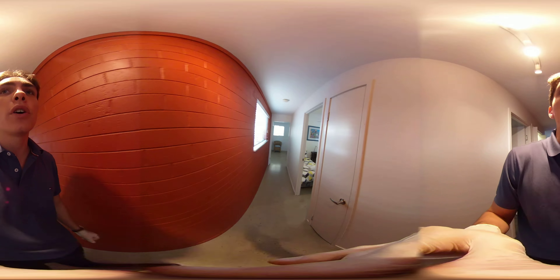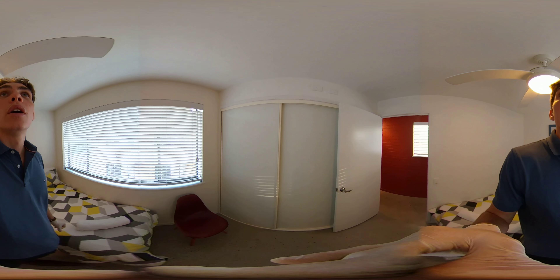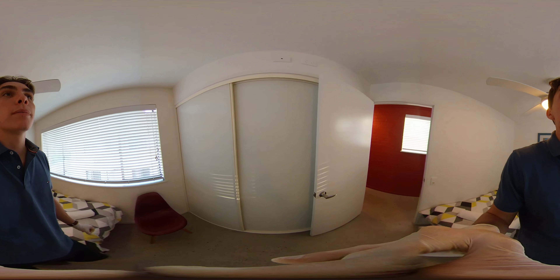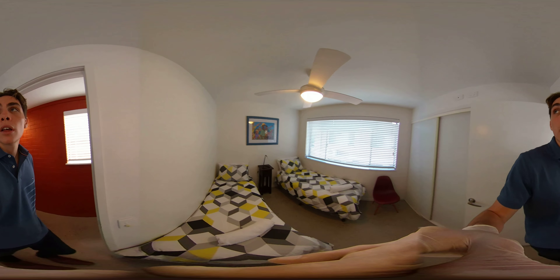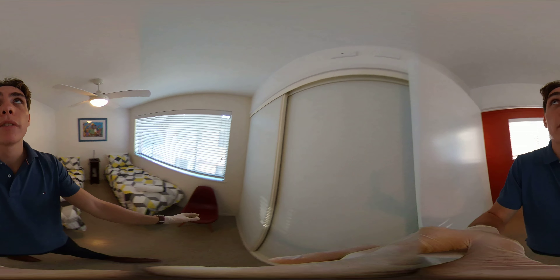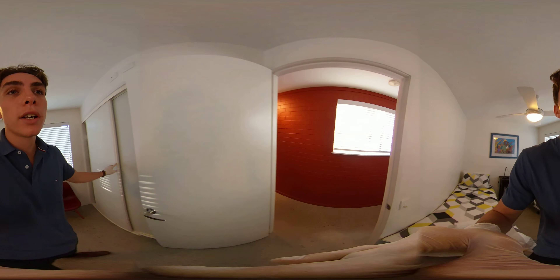Next door on our right is the first of two bedrooms. Both bedrooms have built-in wardrobes and both have the functionality to connect a TV. Nice big wardrobes that open up on both sides.